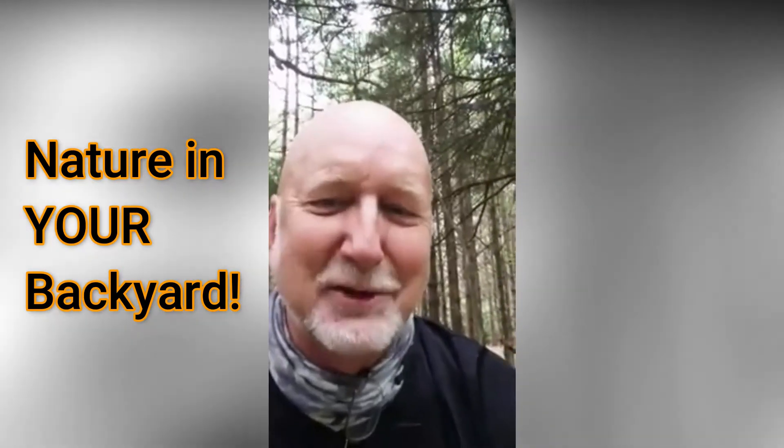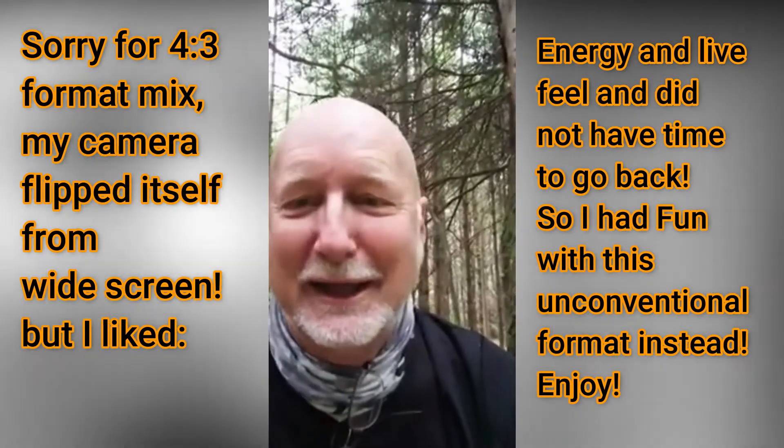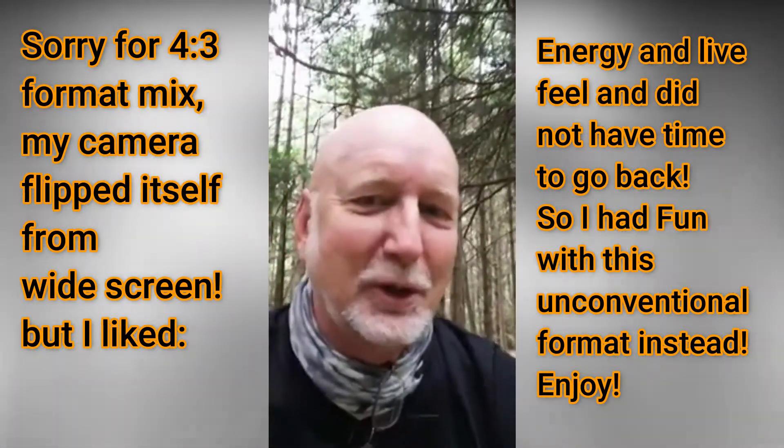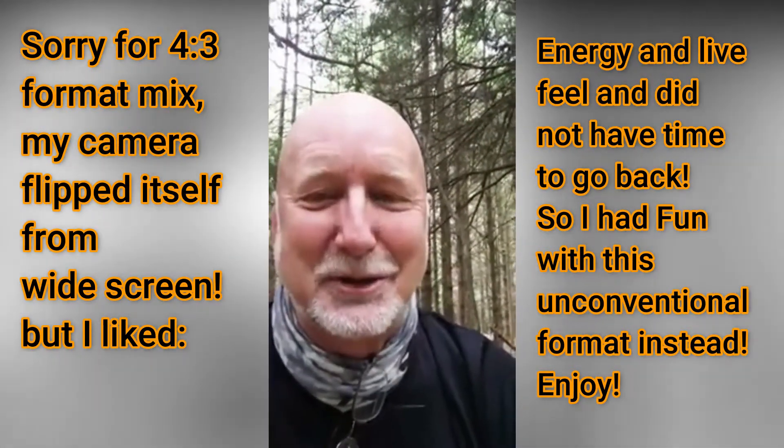Hey, good morning! This is Frank Taylor with Nature in Your Backyard, and I'm out on my usual morning walk through the woods of Floyd County, Virginia where I live. I just had to stop and do a really quick video — I was so excited to see this that I needed to show it to you.